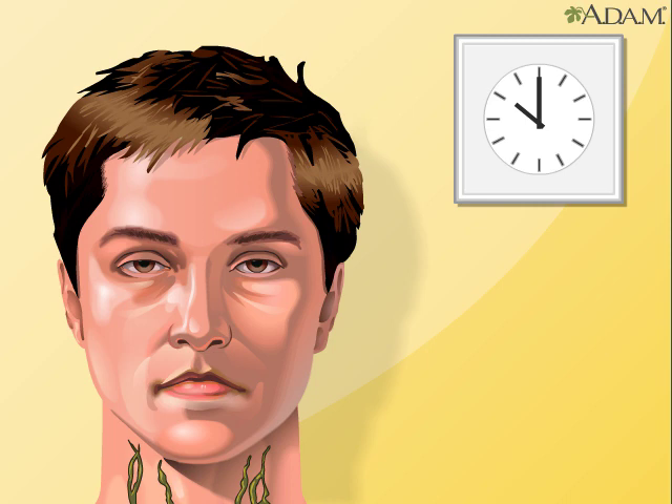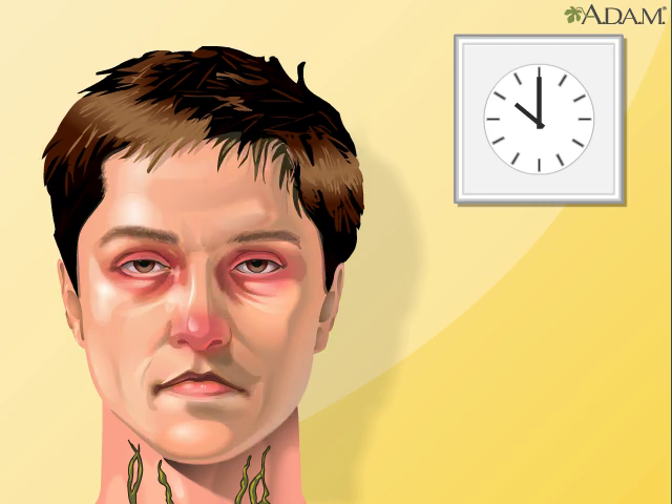The lymphatic system also plays an important role in the body's immune system. Infection — even a trivial infection — is the most common cause of swollen lymph nodes.